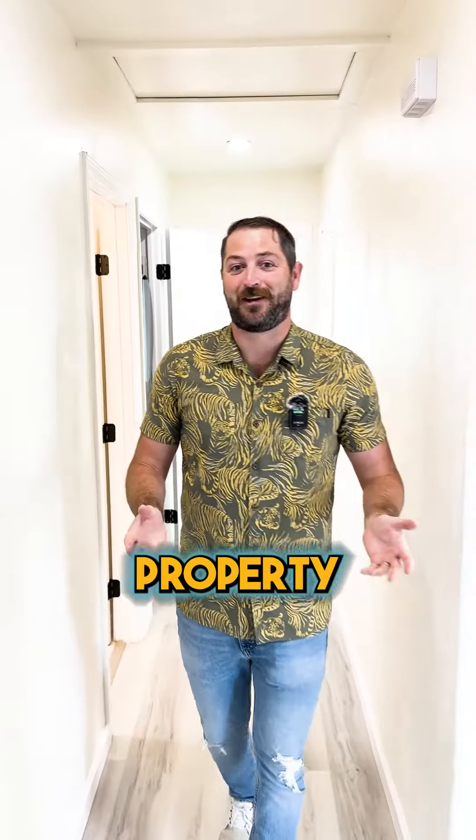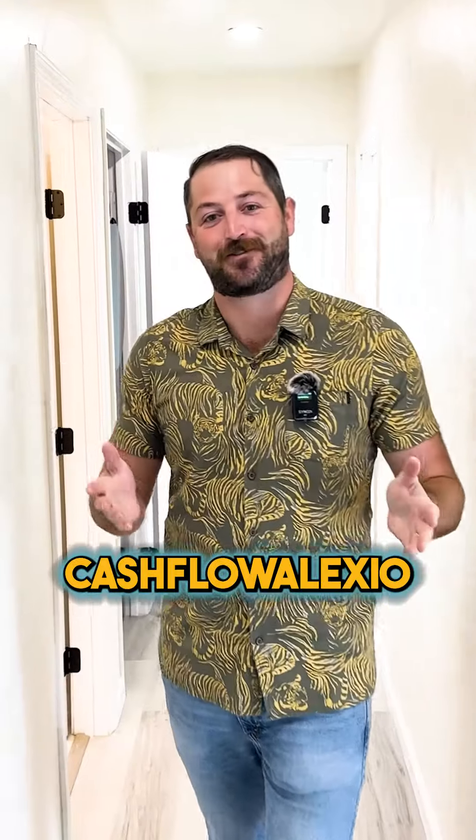Anyway, those are just some things that we did on this property. I hope you guys have a great day. Thanks for following Cashflow Alexio. See you in the next one.